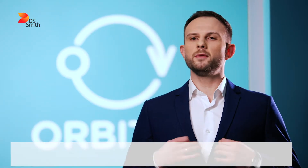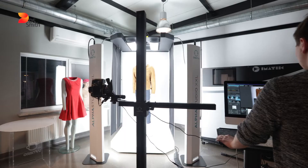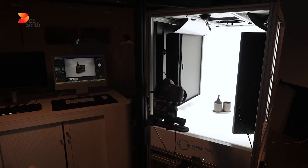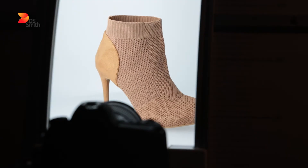Our devices help create millions of photos, 360-degree presentations and product videos for hundreds of companies around the world every year. Orbitview is an international technology company that creates innovative photo solutions for the e-commerce world. Based in Tarnowskie Gory, Poland, we sell our products in over 50 countries.